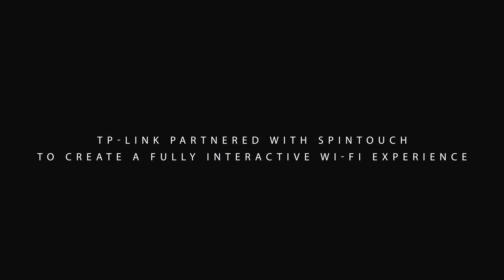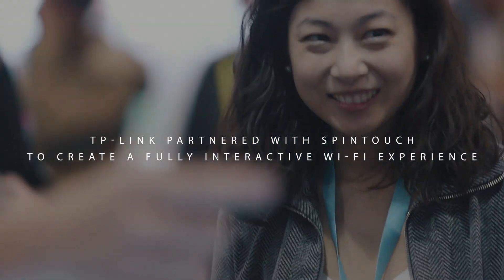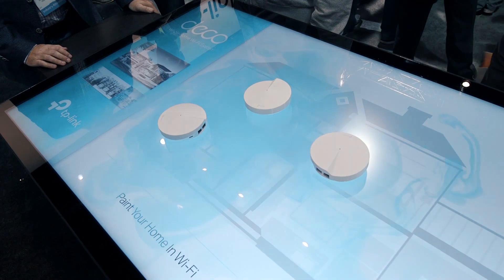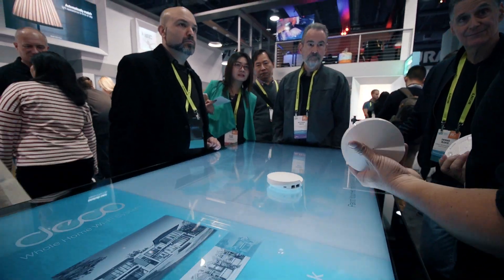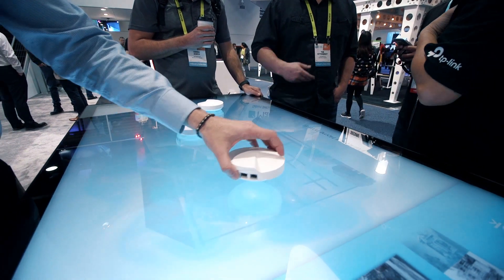Spintouch helped us to show the customer what a Wi-Fi signal might look like as it's passing through their home. The object recognition that we were able to build into the samples placed on the table allowed customers to understand — I'm taking this object, this deco, and I'm placing it in my home.